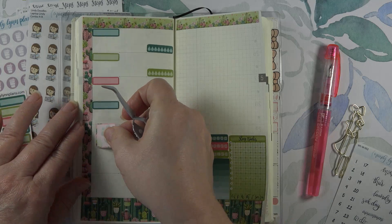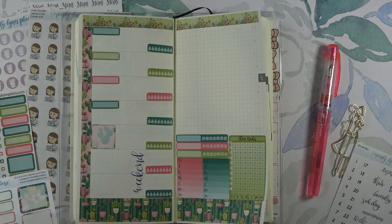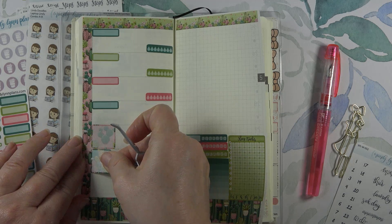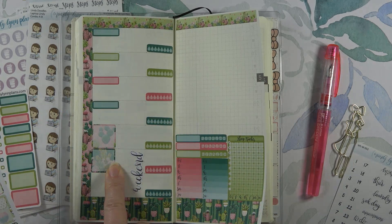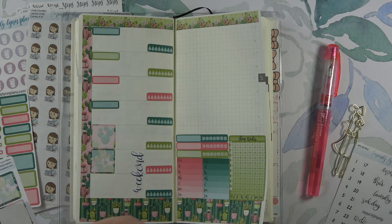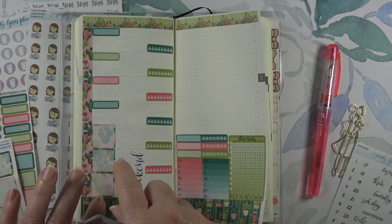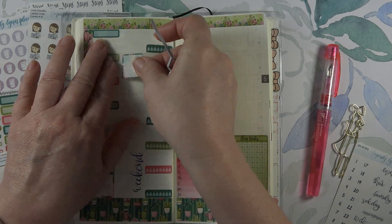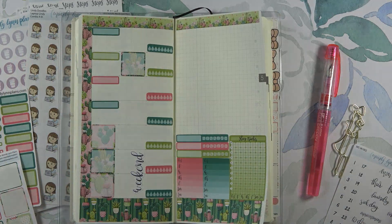We've got to use all the pink we can. We're going to do pink on Friday for filming, and let's do a dark green on Saturday for editing. Sunday we're going to go back with a different pink. On Tuesday, I'm going to put this dark green one because that's somebody's birthday. And I guess I better get my calendar down.